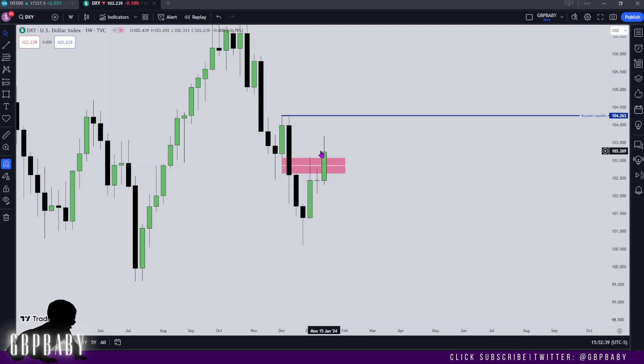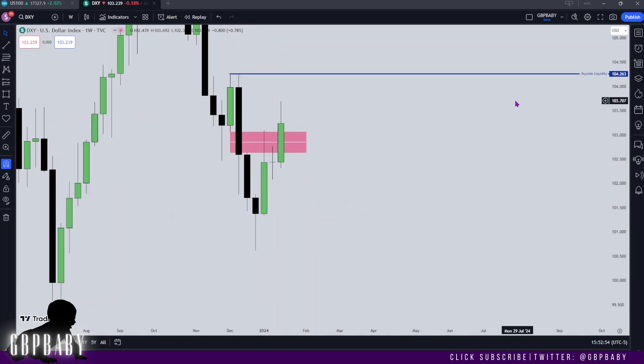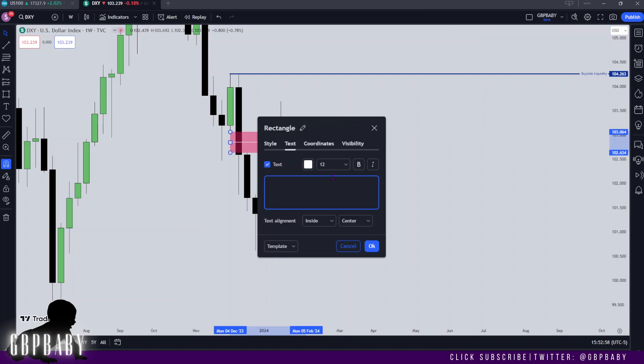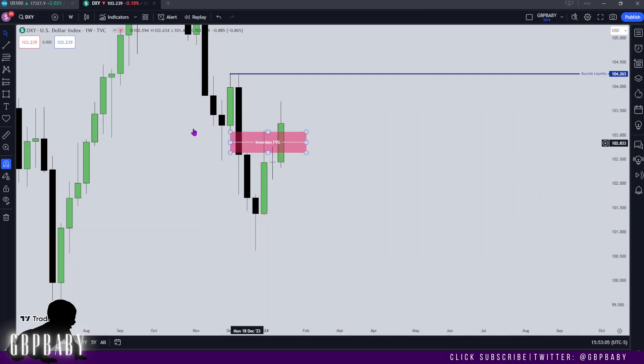What does this mean? Well, this means that when price returns back into this range, we should see it act as a bullish PDA rate that will push price towards our buy side liquidity targets. So we can use that when we drop down to the lower timeframes to get some kind of basis as to where we want to see price find support. Preferably, I'd like the 50% level of this fair value gap to get respected, so I'm going to write inversion fair value gap just so that we are aware.